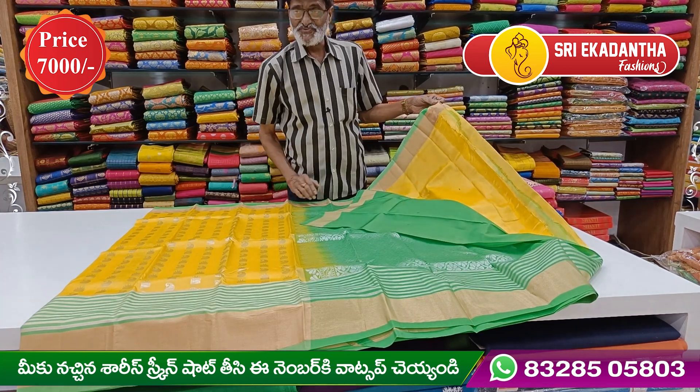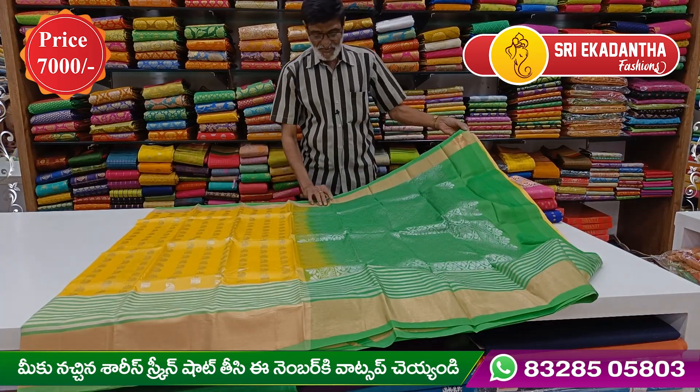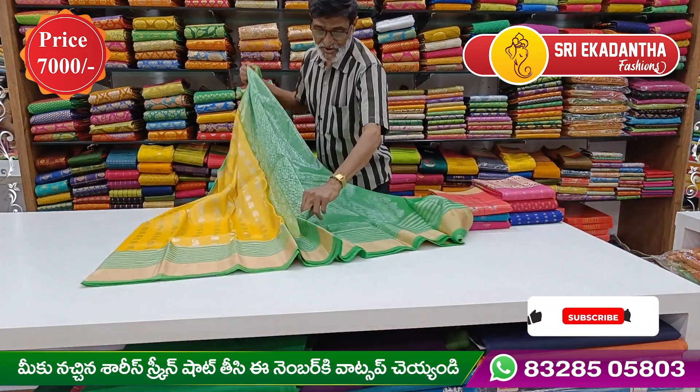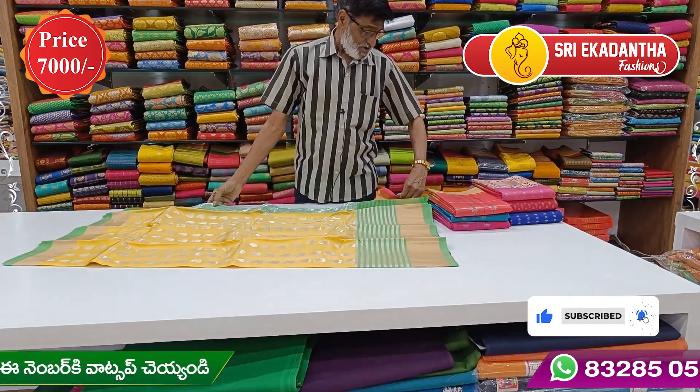It also has a contrast look. The border is highlighted in the same pattern. The price of this saree is about 7,000 rupees.